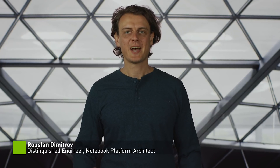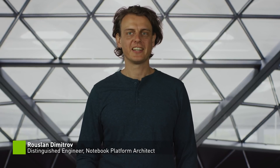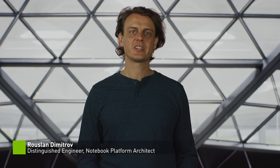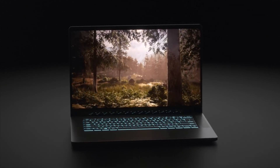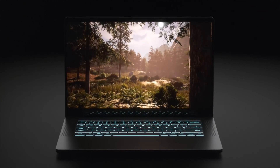Hi, I'm Ruslan. I'm the notebook platform architect at NVIDIA. Today I'll share with you the inner workings of the CPU Optimizer, a key feature for making the 2022 RTX laptops both thinner and faster.